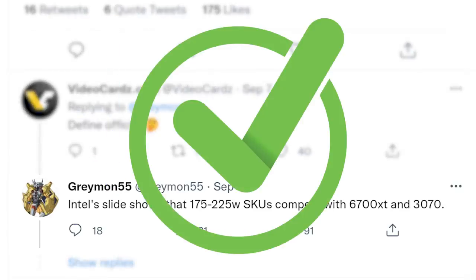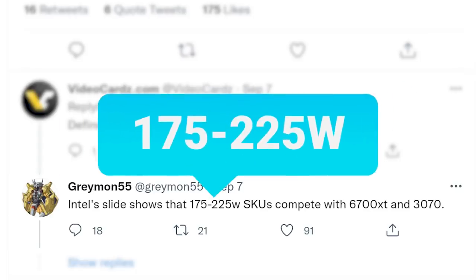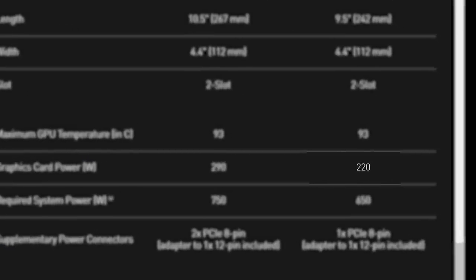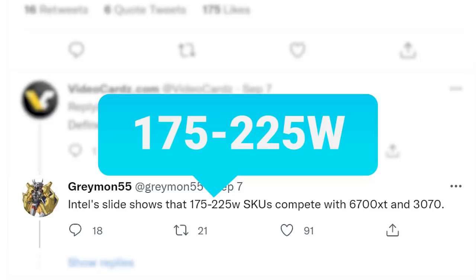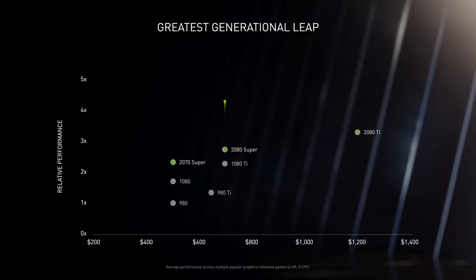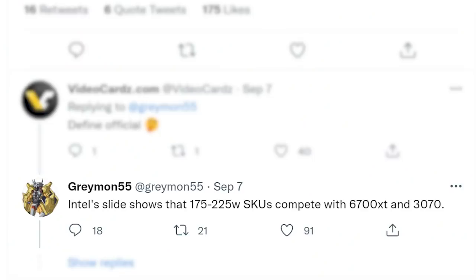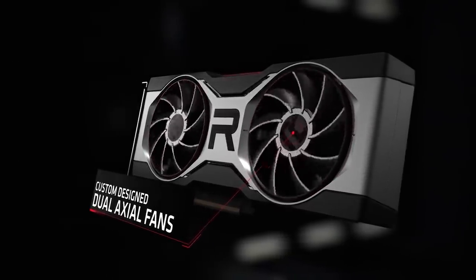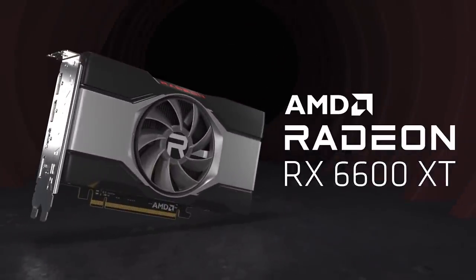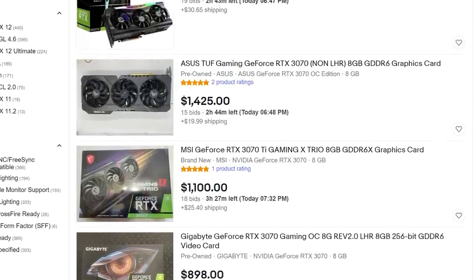That lends a ton of credence to this claim. He elaborates that the 175 and 225-watt SKUs are the ones prepared to compete, and given the wattage of the 3070 and 6700 XT, it's likely the higher SKU. This really isn't bad — you may be disappointed Intel won't compete on the high-end, but for their first discrete GPUs, it's actually quite impressive. Competition in the mid-range market is really something we need. Remember when the mid-range was under $300? Those days are clearly gone. Maybe more competition can help, though that'll only happen when stock is finally back to normal.